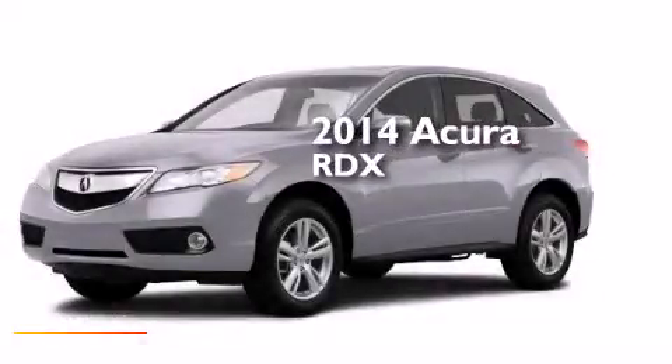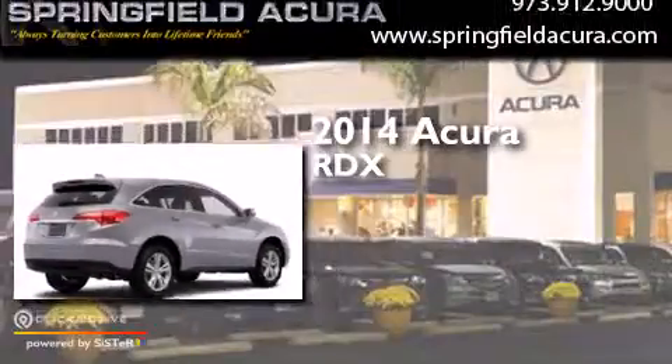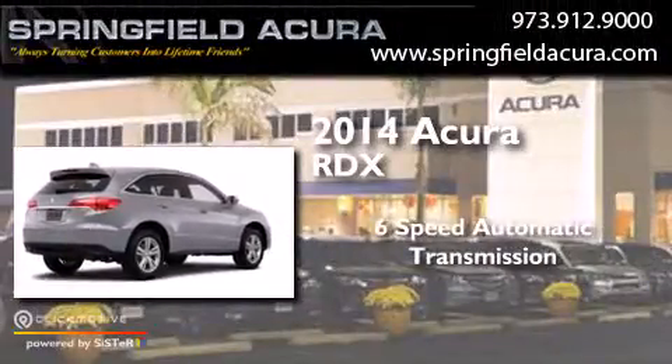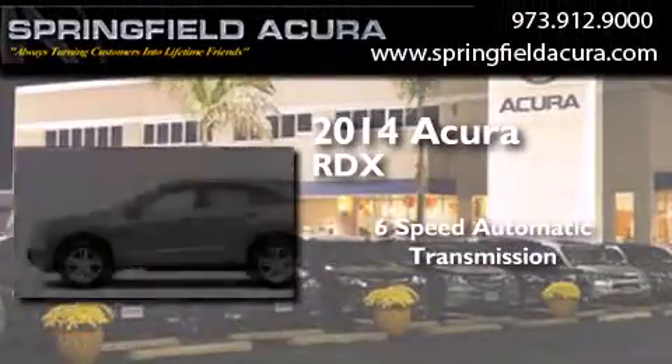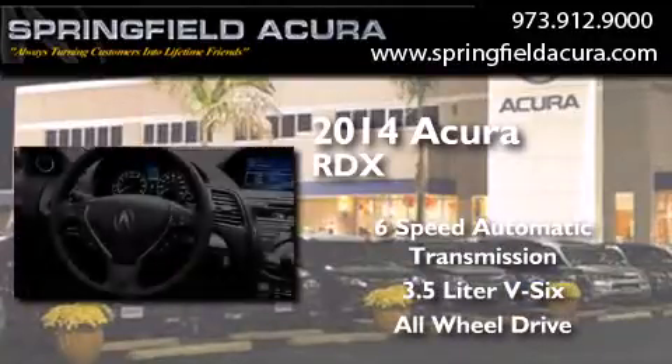This is a brand new 2014 Acura RDX. This crossover has a 6-speed automatic transmission, a 3.5-liter V6, and the added safety and control of all-wheel drive.